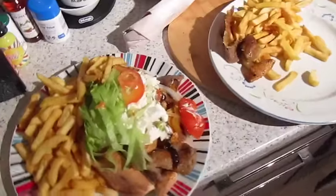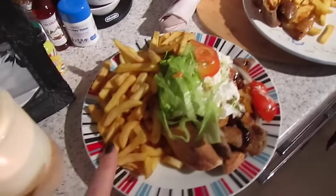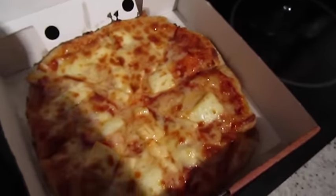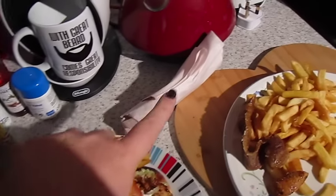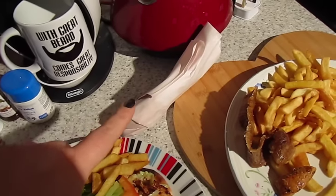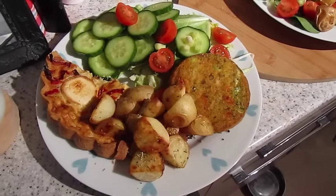It's tea time and it's takeaway night. John has got a mixed kebab with chicken and doner meat, salad, and chips — I've stolen some of John's chips and also a piece of doner meat. I've got an individual halloumi pizza, and in here is a plain jumbo sausage for Darwin and Gilly's takeaway treat.